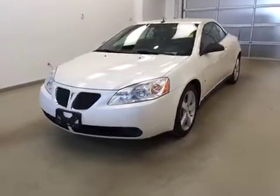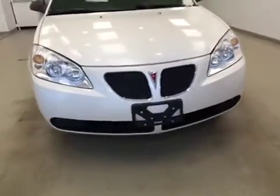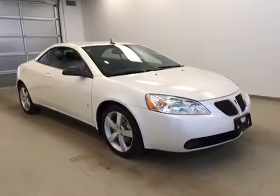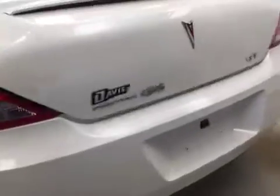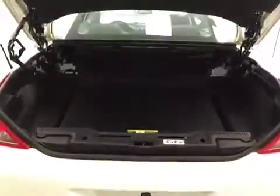Today you are looking at stock number 105146. This is a 2008 Pontiac G6 convertible and our color is ivory white. Our exterior features include 18 inch aluminum rims, a rear spoiler, and a power trunk to get to all your cargo space.